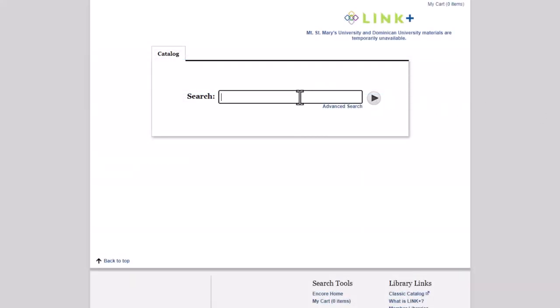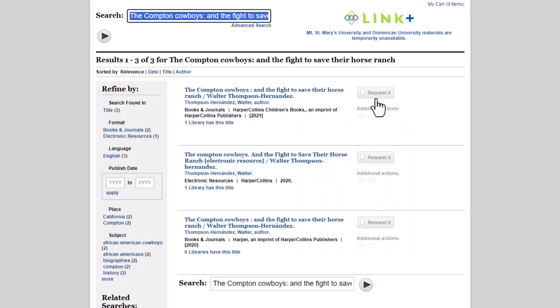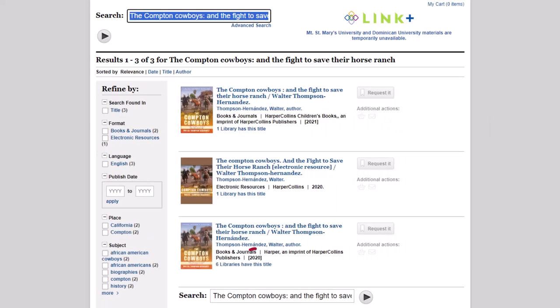The Link Plus website has a search bar where you can enter the title of the book you need. The results will contain different versions or editions of the book, so make sure you request the right one. Unfortunately, you cannot request ebooks. You will also see how many libraries own this book.